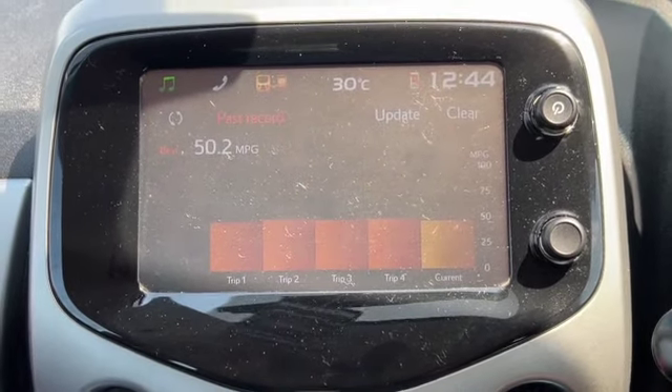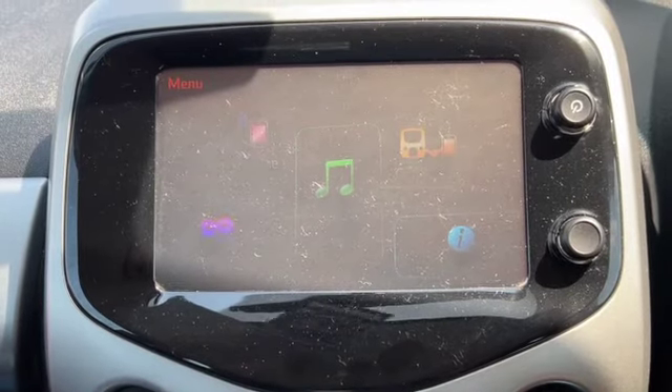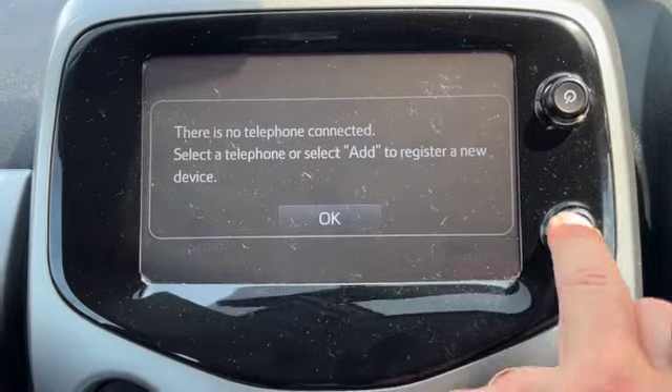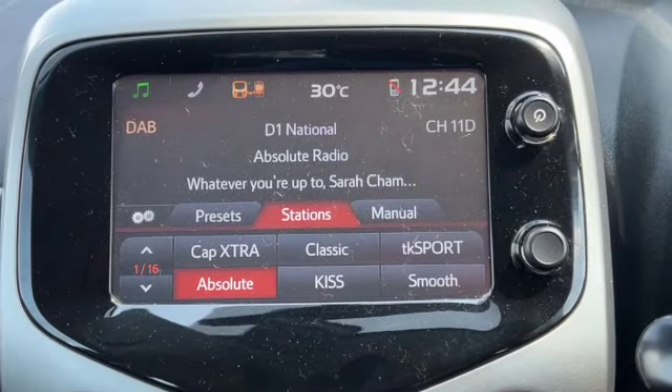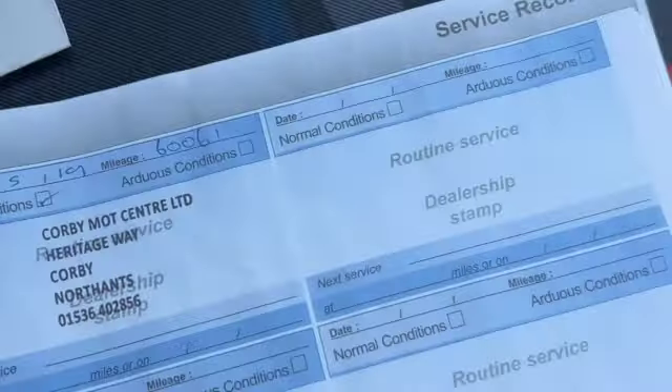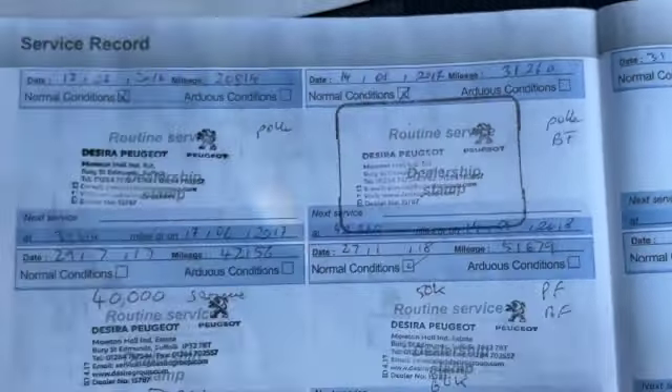Car information — again you've got your trip computer information on there. Heater controls with your air conditioning. You've got your AUX and USB port, your cup holders, five speed manual gearbox, and then the service history you've got with the car — five stamps in the book and all the handbook pack.